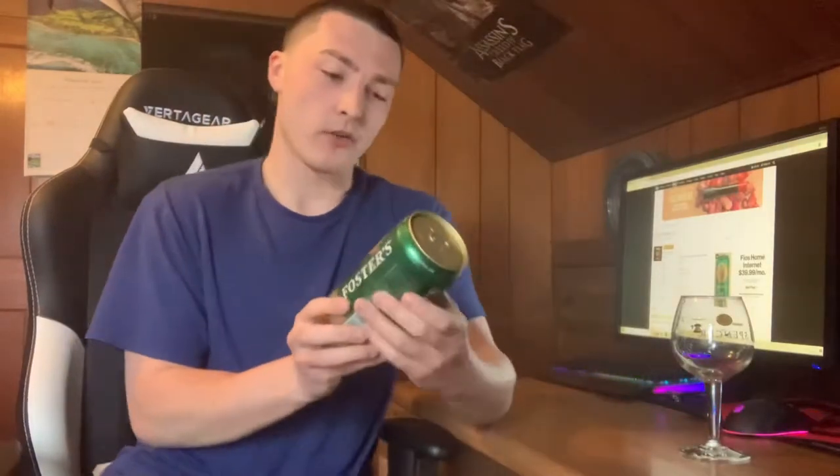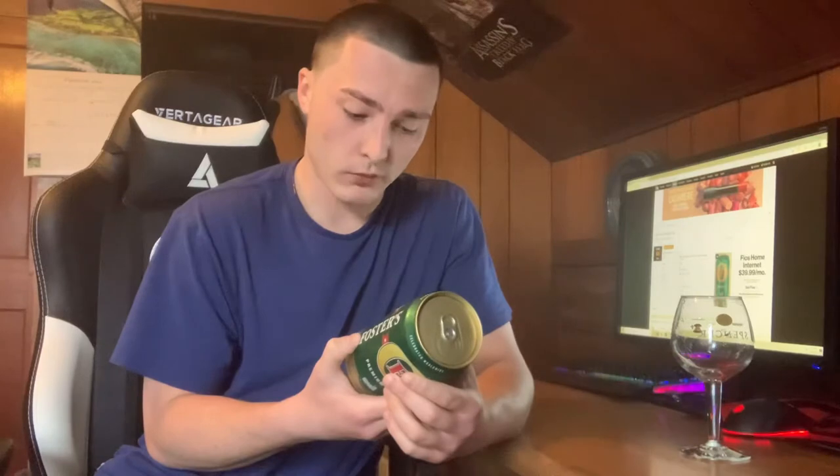Welcome to East Coast Healthcare Reviews. Today we've got another beer review. This is the Foster's Premium Ale. I did have the Foster's Lager and actually really enjoyed it. On the can it says Australia's famous beer brand — over 125 years ago during the summer of 1888, the Foster brothers gave the thirsty people of Melbourne their first taste of true refreshment. Foster's, established 1888.